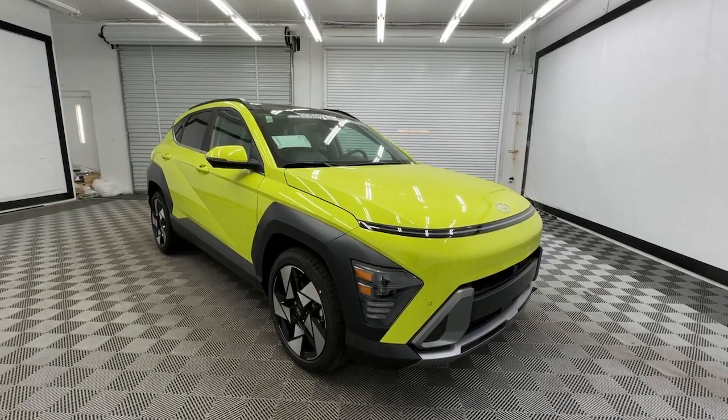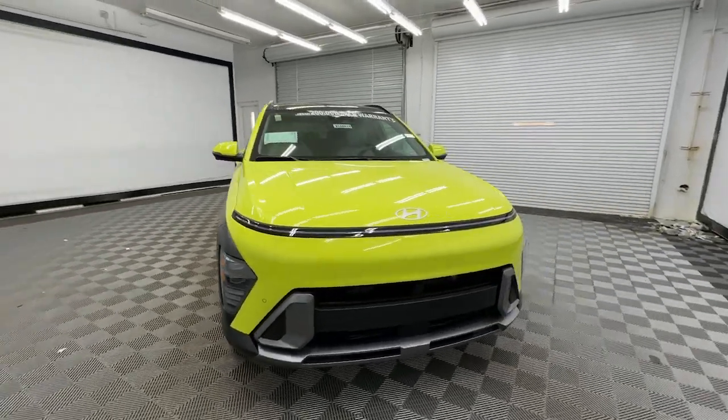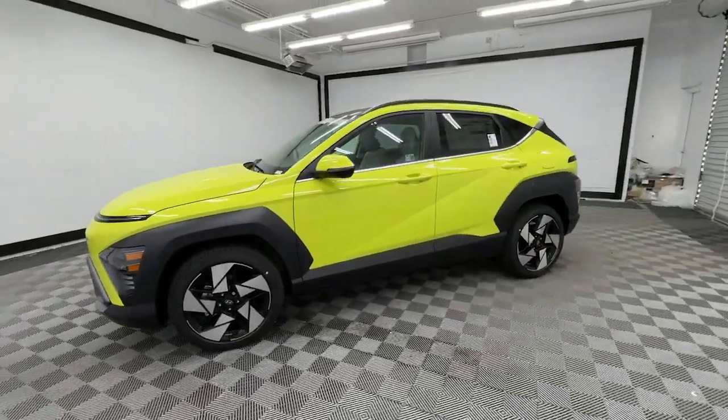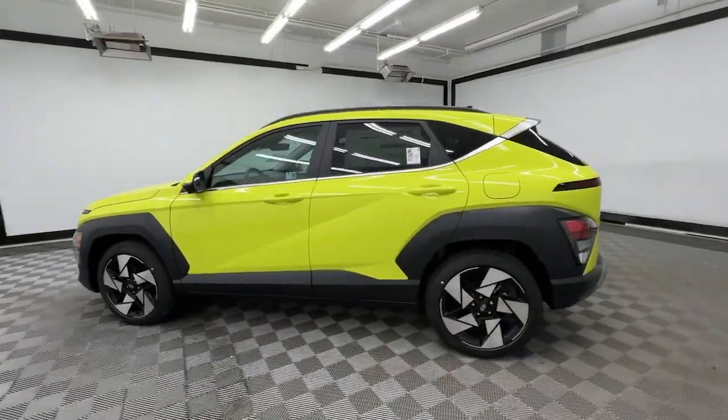Picture yourself in the 2024 Hyundai Kona. Here's a Hyundai Kona, the connected and versatile SUV that brings a fresh sense of adventure to every outing.